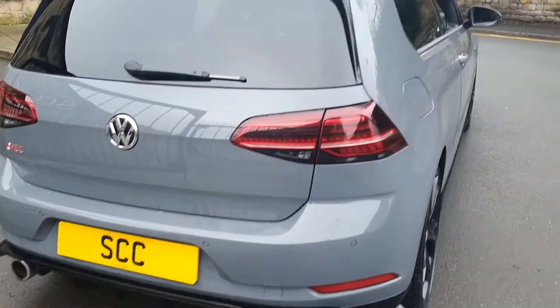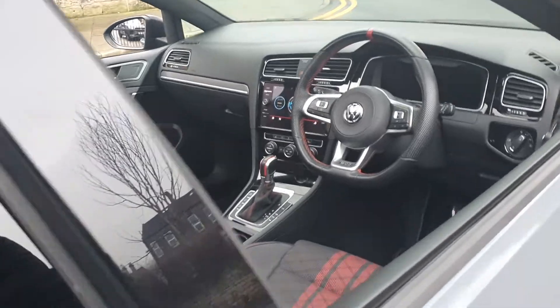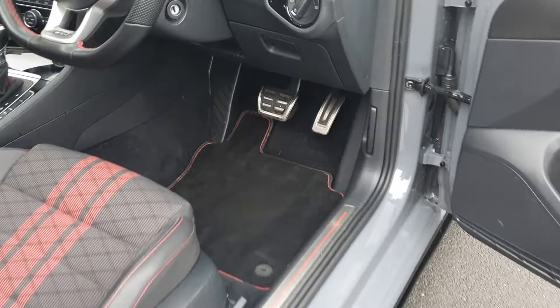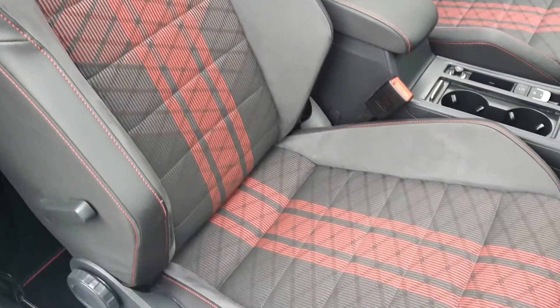Lovely, lovely car. Parking sensors, privacy glass, lovely colour — it's like that Audi nano grey colour. Full set of mats that go with this particular model. Full one-off seats to celebrate the car.